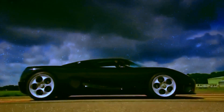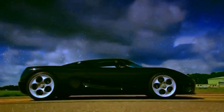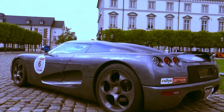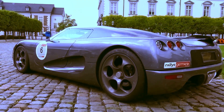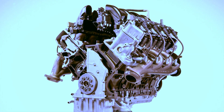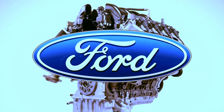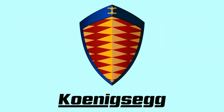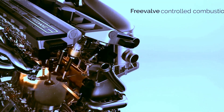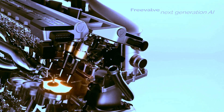In no time, the Koenigsegg CC8S made its presence felt in prestigious auto shows in cities like Paris and Geneva. 2002 marked the historic year — Christian's dream came true with the launch of the brand's first production car. Its engine gained recognition in the Guinness World Records as the most powerful in a series production car, based on a Ford V8 but meticulously reworked by Koenigsegg. The Koenigsegg Quark engine is undoubtedly a prodigy.